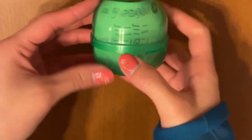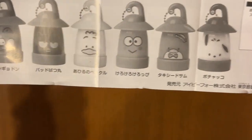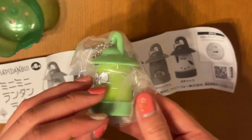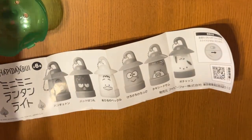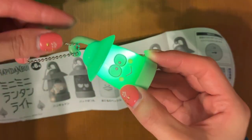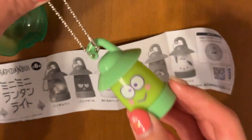Next up we have the mini mini lantern light series for Sanrio. The options are all the boy characters in Sanrio. We got a little frog character — it's been around for a while in Sanrio. Oh, it lights up! That's so cool. Wow, this is a pretty high quality keychain. How cute!